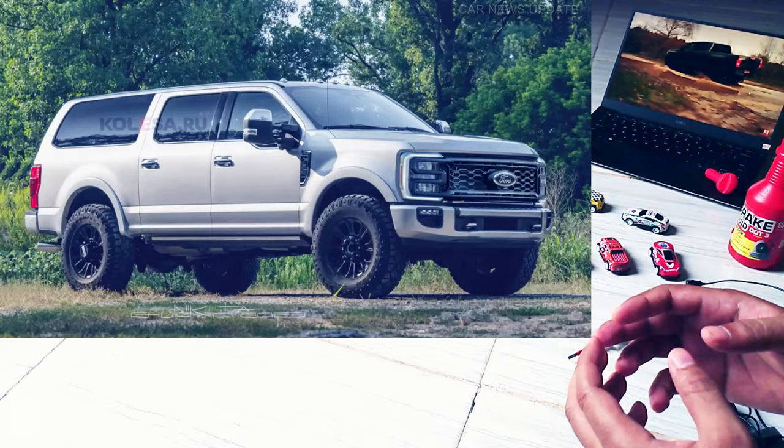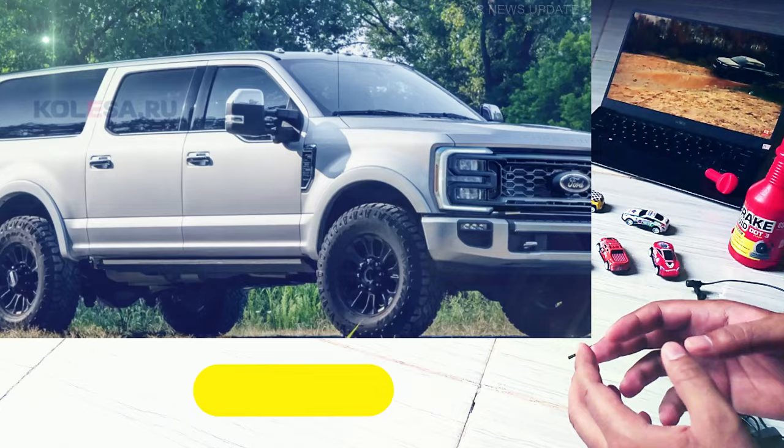Despite this, demand for SUVs and crossovers has increased in recent years. The Excursion was based on the Ford F-250/350 Super Duty pickups and shared many body elements with them.